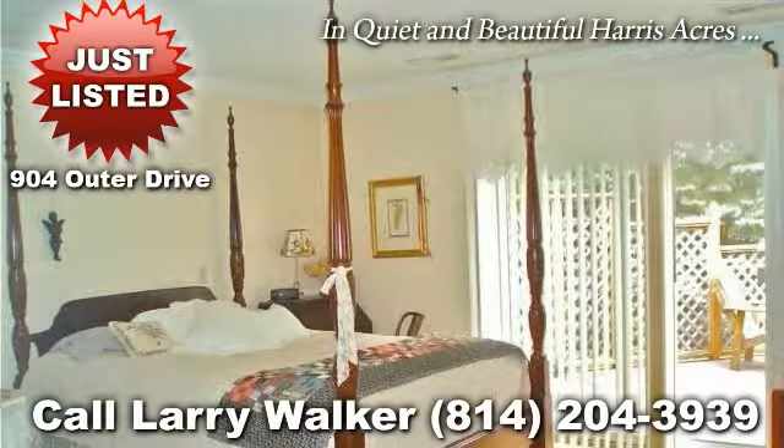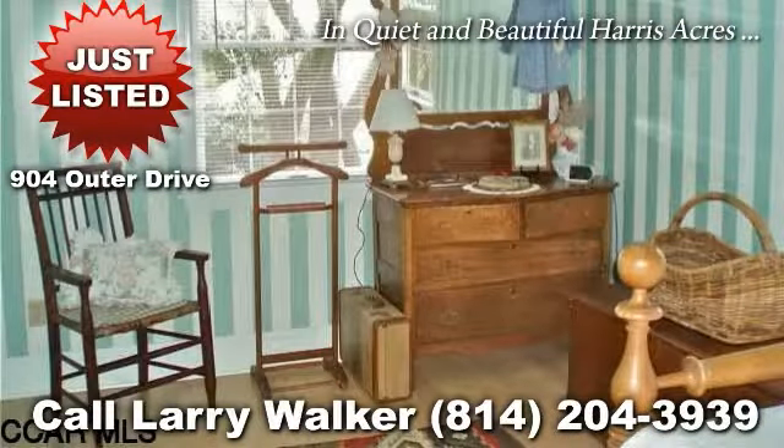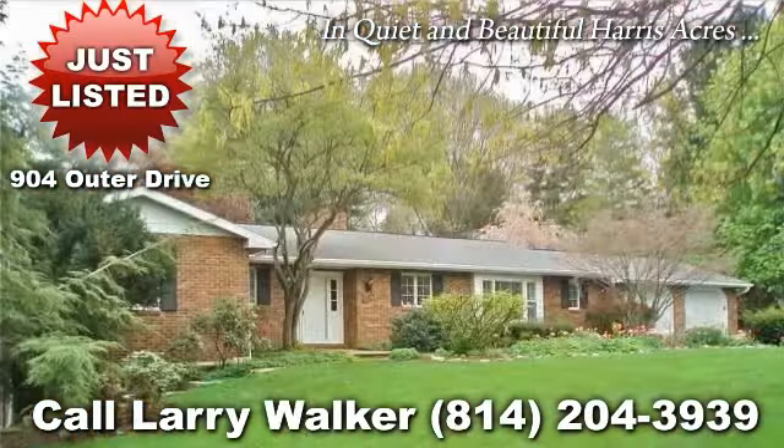Or enjoy the outdoors with a large stone patio and large 12 by 24 foot 3 season porch and a spacious 0.57 acre lot with large trees for privacy. This listing won't last so contact Larry Walker at 814-204-3939 today to schedule a showing.